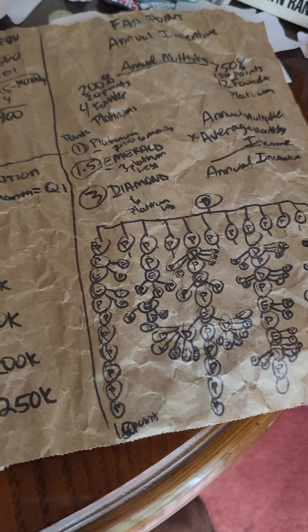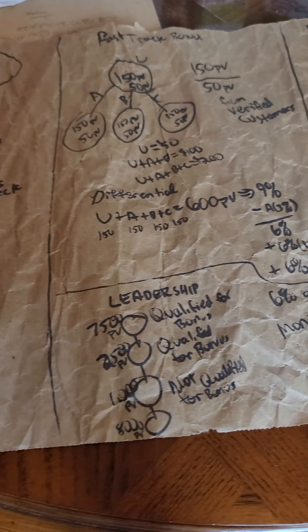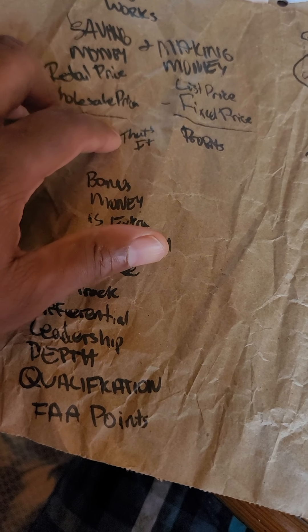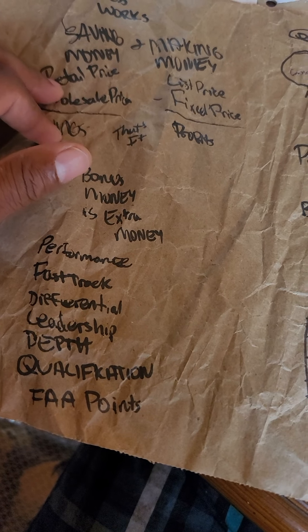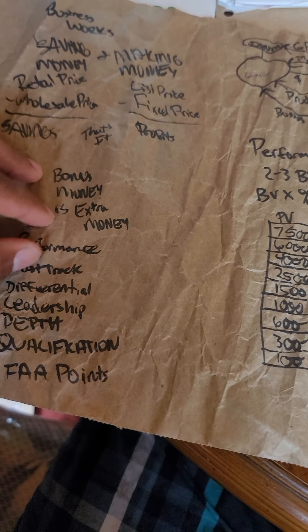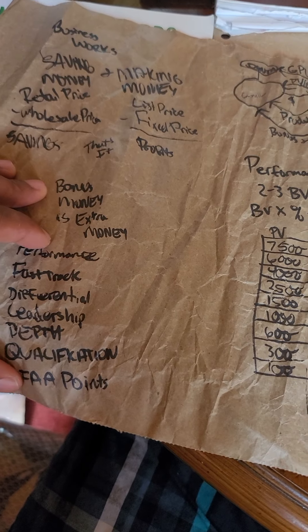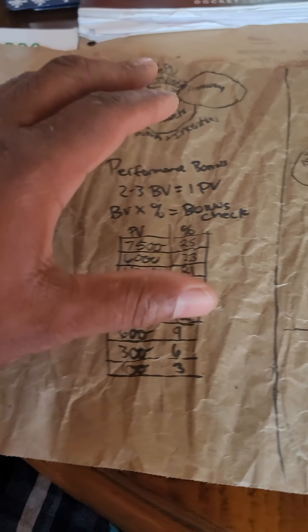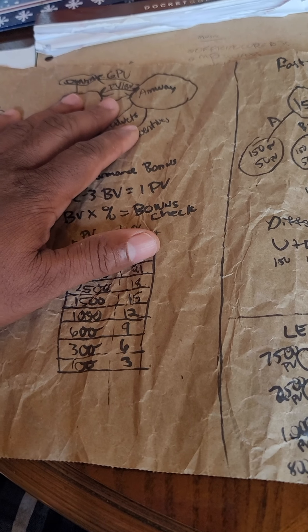That's the business. It takes sixty dollars to get in, then you start saving money and making money, then you get the bonus money. You can turn sixty dollars into a multi-million dollar business.